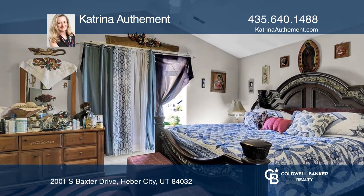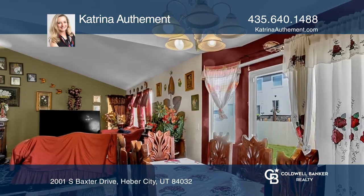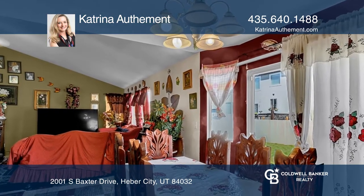This home is fully furnished with a wet bar and a family room in the basement. This home shows pride of ownership. Don't miss the fully fenced backyard that has full automatic sprinklers.